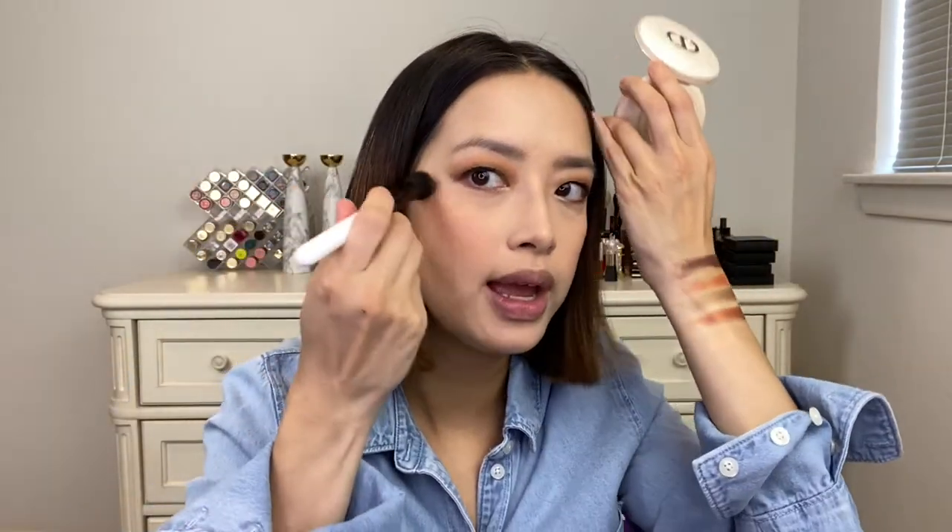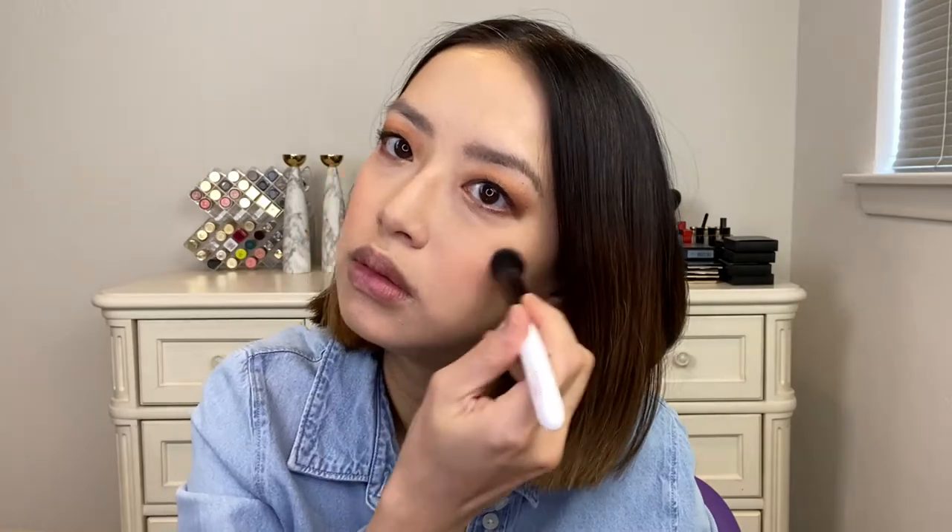For highlighter I'm taking the Dior Forever Couture Luminizer in Golden Glow — this is not limited edition, it's part of their regular line. I figure we do something a little bit warmer for highlighter.